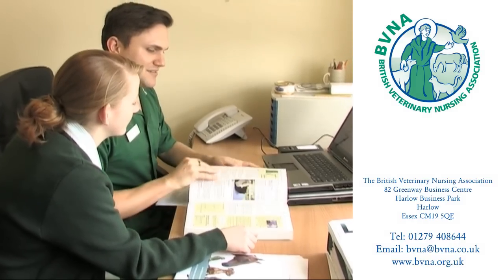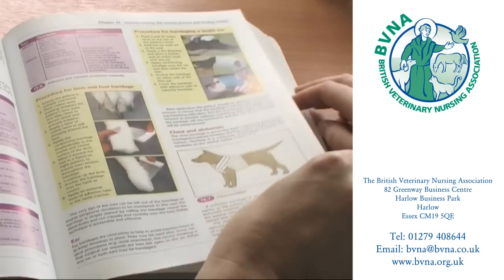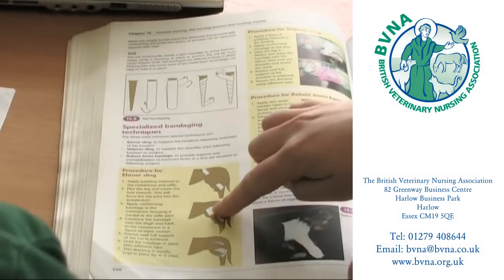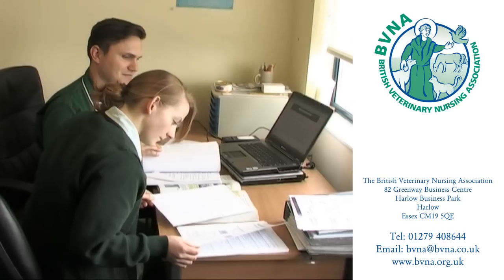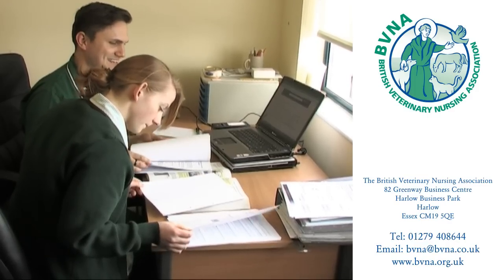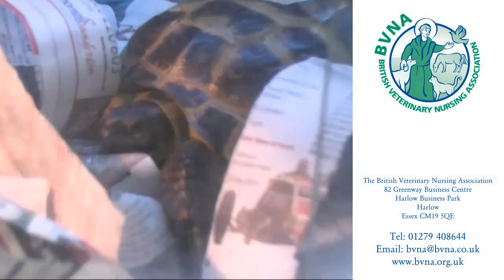There are two different routes to qualifying as a veterinary nurse. The Level 3 Diploma in Veterinary Nursing comprises a core and two option pathways — one in small animal nursing and one in equine nursing. Training can be undertaken by an apprenticeship, working as a student in veterinary practice and attending college part-time, or by joining a full-time course at college and undertaking clinical placements. You must complete at least 60 full-time weeks of work experience in veterinary practice, alongside completing work-based clinical skills using a nursing progress log.